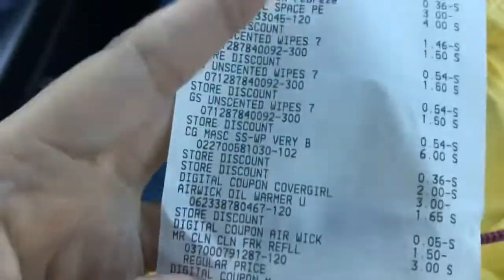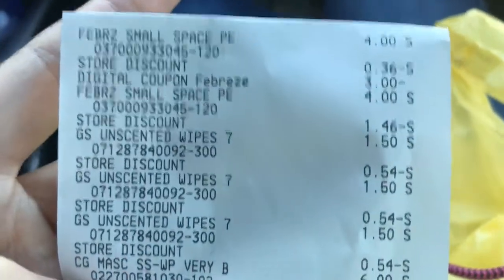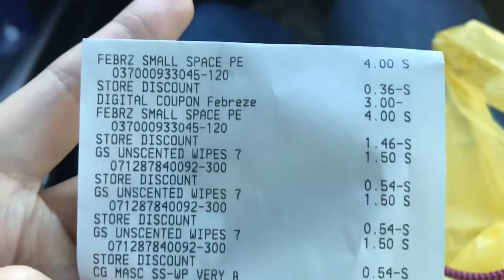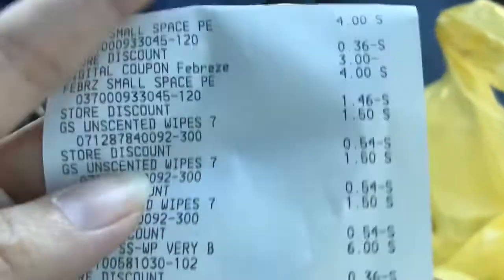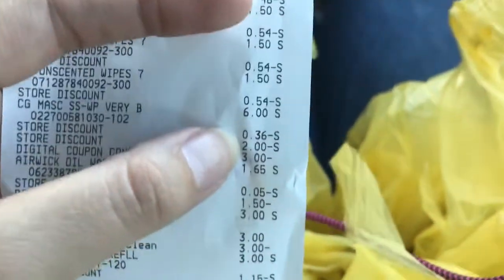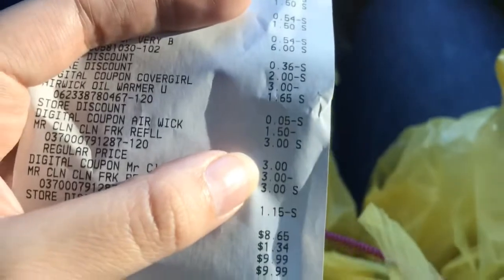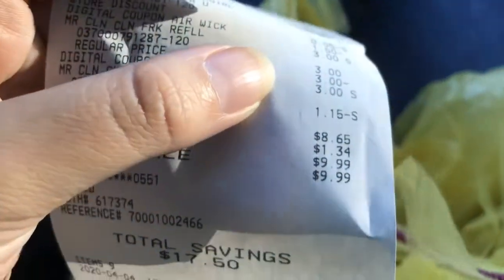Here is my receipt — everything came off perfectly. The Small Spaces were $4 each with $3 off two via digital. The wipes were $1.50 each with no coupon. The Covergirl mascara was $6, and you can see the $2 and $3 coupons came off. The Airwick oil warmer was $1.65 with $1.50 off. The Mr. Clean refills were $3 each with $3 off.